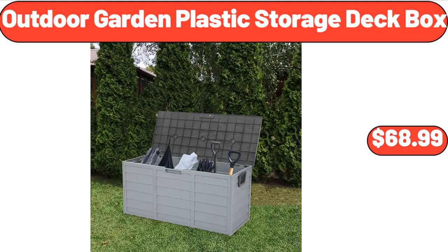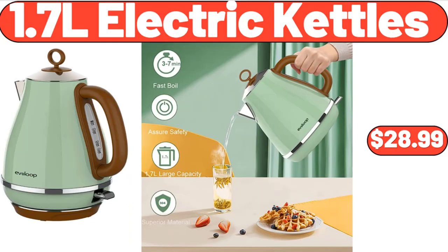Outdoor garden plastic storage deck box, $68.99. 1.7-liter electric kettle, $28.99.